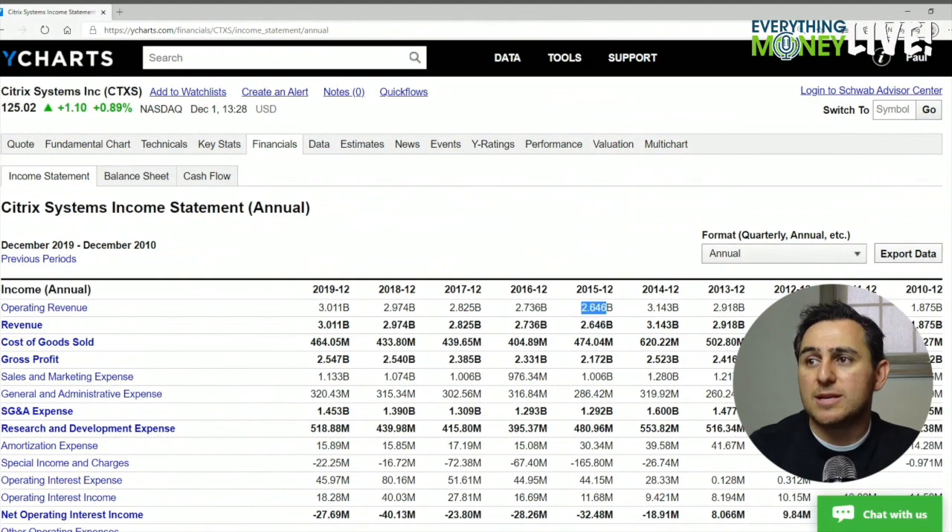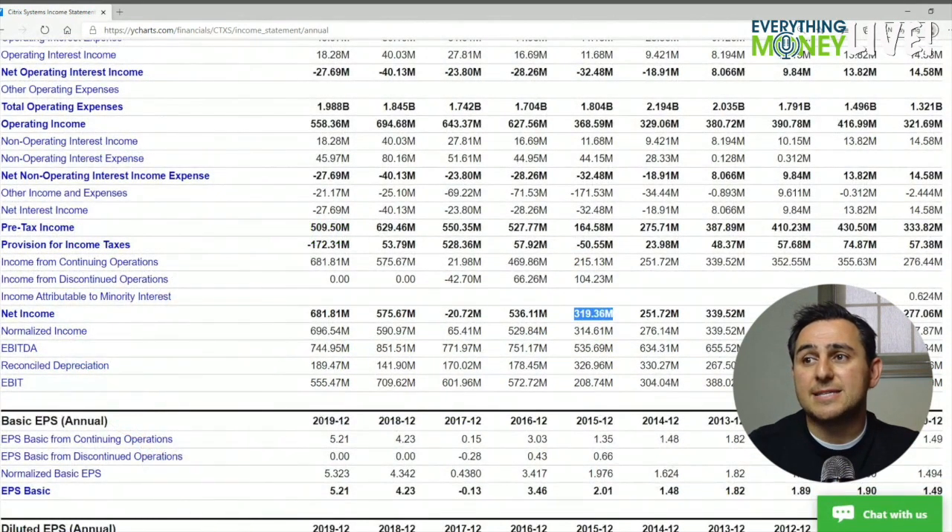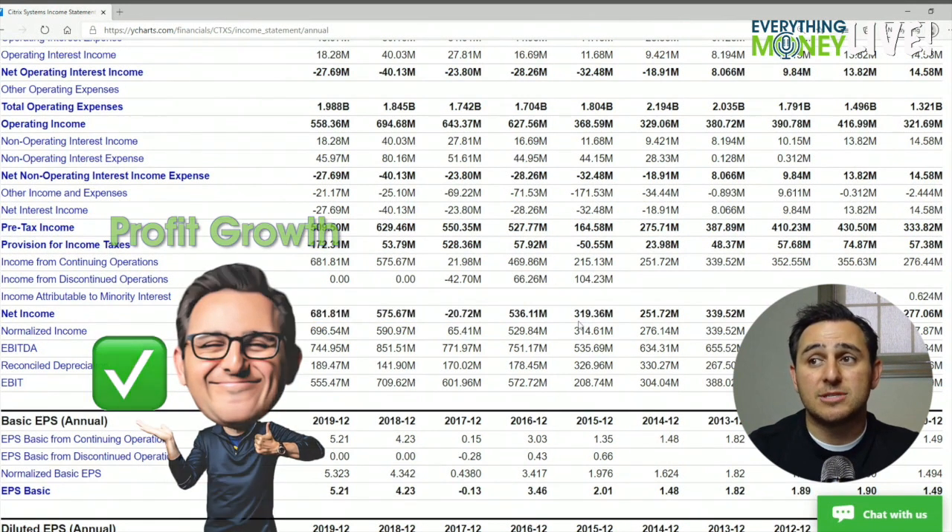Pillar number three is revenue growth over the past five years: 2.65, 2.76, 2.83 — very slow growth, check mark. Pillar number four is profit growth: 319, 536, a loss of 20 — I guarantee there's some sort of write-off there — 575, 681. Massive check mark, I like these numbers.